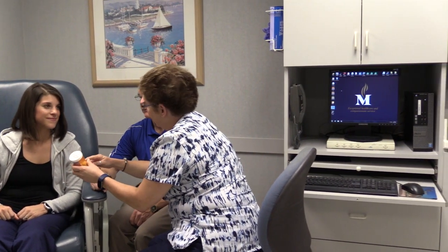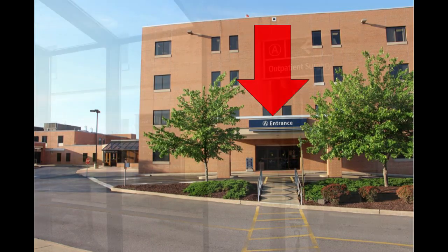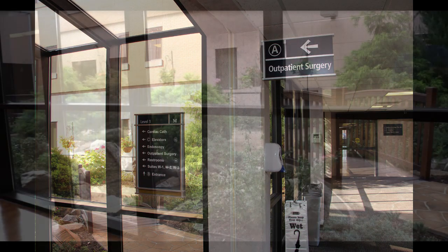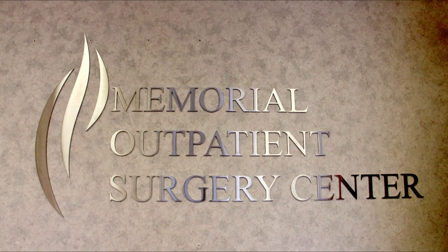On the day of your surgery, you will report to the outpatient surgery department, which is located on the northwest side of the hospital, between Medical Office Center 1 and 2, next to the emergency department. Enter via the same entrance A you used for pre-testing. Once in the building, make a right and follow signs posted to the outpatient surgery surgical lobby. You will see the Tranquility Garden, and the lobby is at the end of this hallway where outpatient surgery staff will greet you.